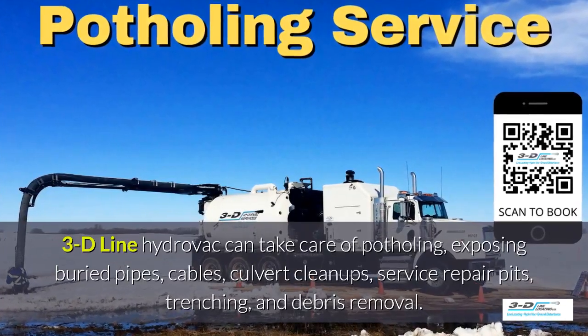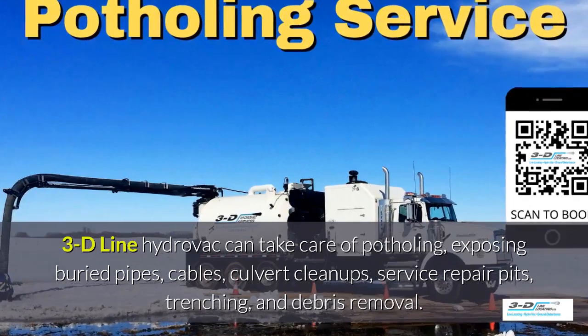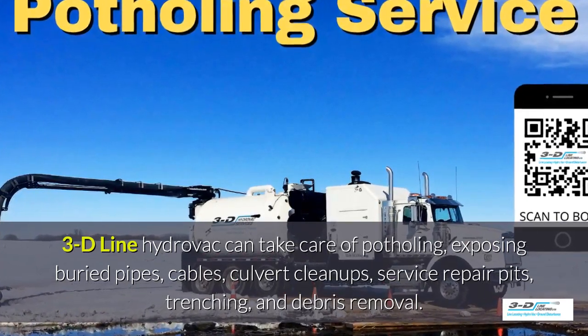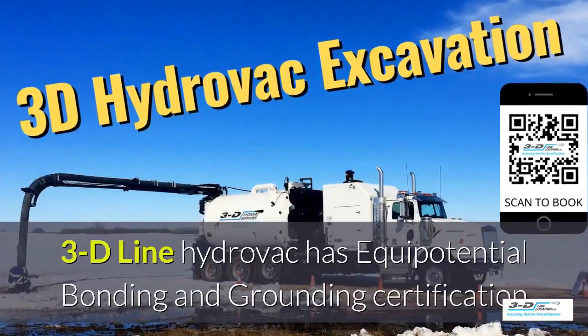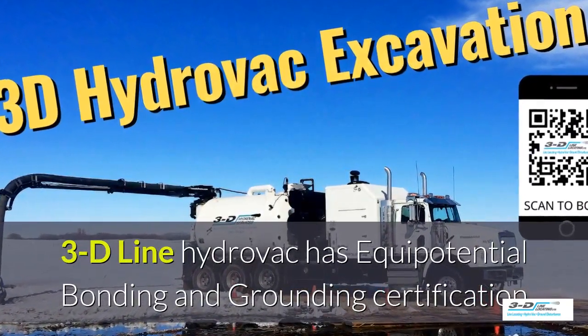3D line can take care of potholing, exposed buried pipes, cables, culvert cleanups, service repair pits, trenching, and debris removal. 3D line Hydrovac is fully certified.